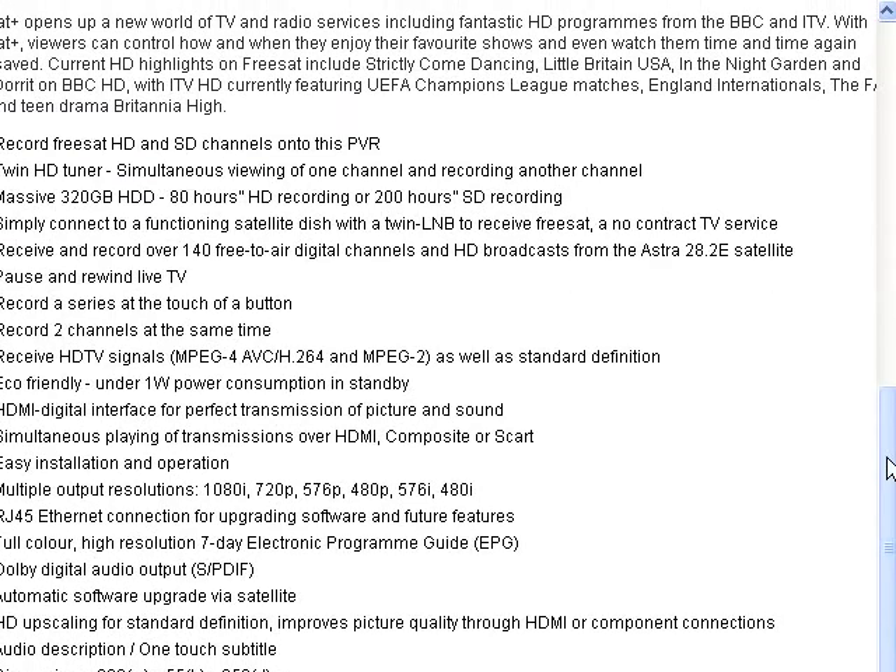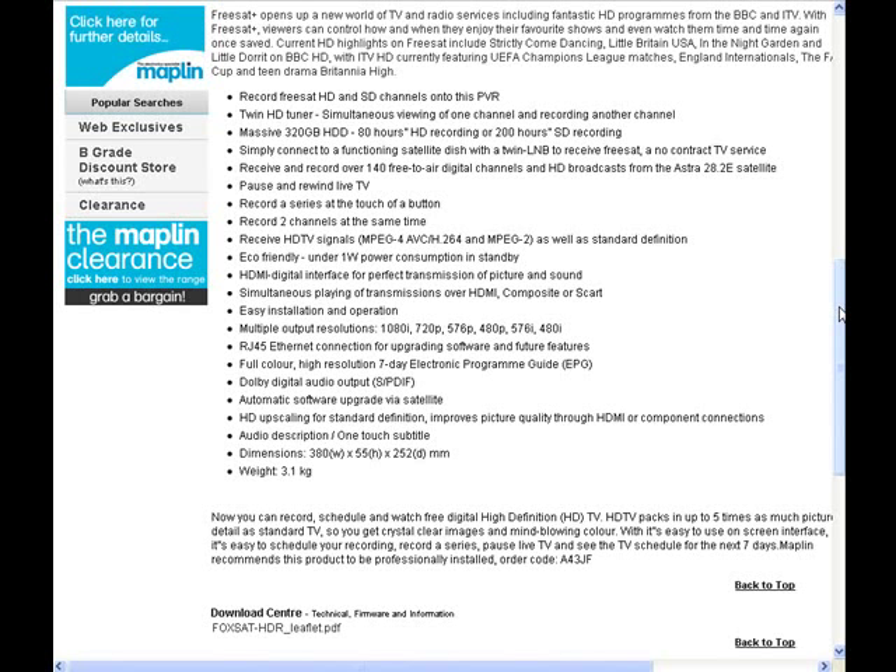Just looking at the spec of it, it's really, really good. You can record free-sat high definition or standard definition channels onto the PVR. It's got a twin high definition tuner, which means you can simultaneously watch a channel and record another one. It's got a 320GB hard drive, which gives 80 hours of high definition recording or 200 hours of standard definition recording.